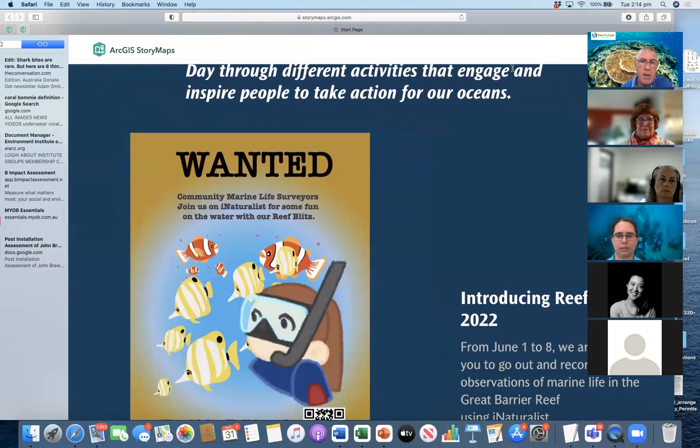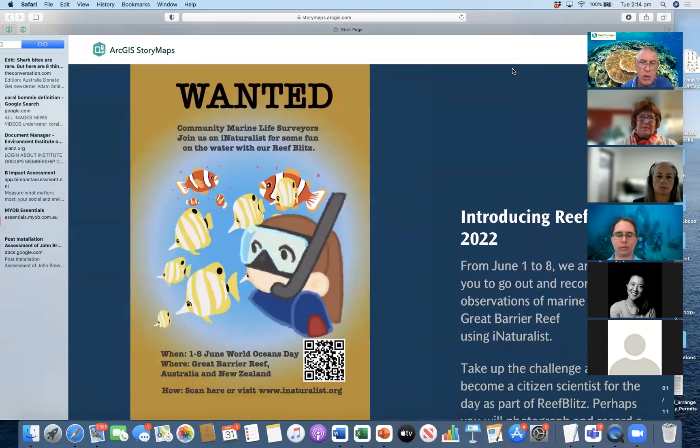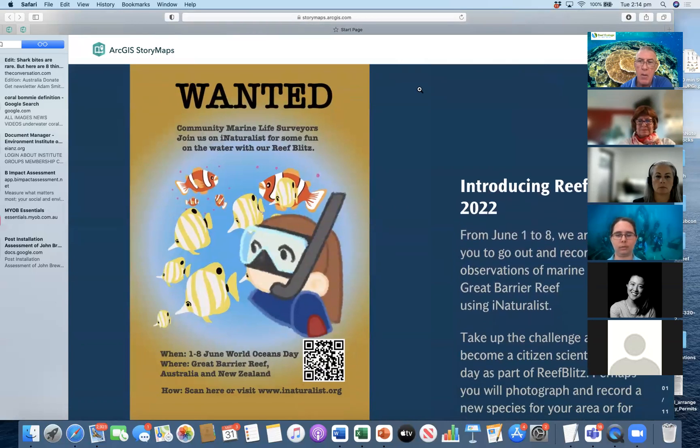The theme for 2022 is really around iNaturalist. It's about trying to encourage the community to survey marine life, to be reef detectives, to be reef naturalists, to have some fun, to walk along our beaches, to go out in a boat, to take photos of what they observe. And that could be everything from a mangrove, to a seashell, to a live or dead coral, to a fish, to a shark.